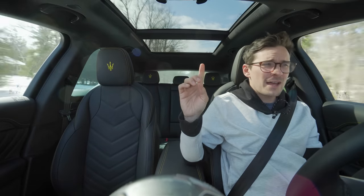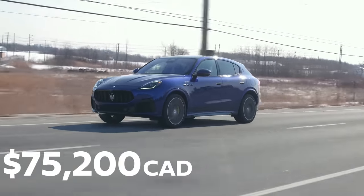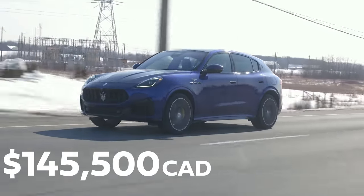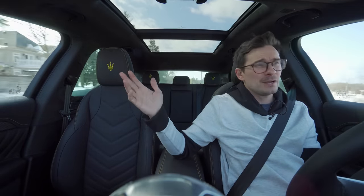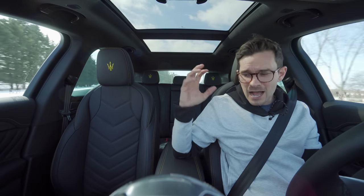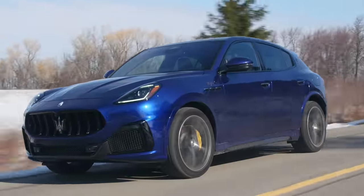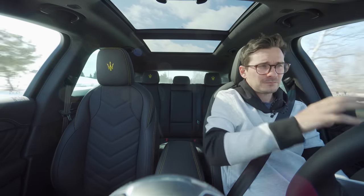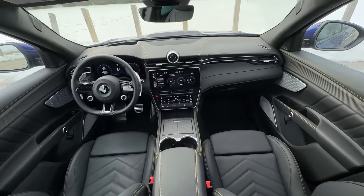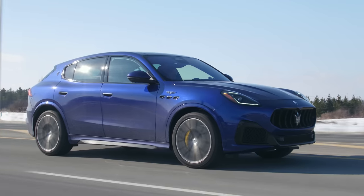It's time to get to the price. The Grécale starts at the GT level at $75,200 Canadian, and this Trofeo optioned up is $145,500 Canadian. Is that a lot of money? Yes. Are Porsches expensive? Yes. Are BMWs getting expensive? Yes. Mercedes, Audis too. But I get this — I like this. If I had the money to spend like that, I would pick this one because it just makes me the happiest. You get the most emotion out of it, the coolest sound, a lot of room. I legitimately feel that everything is better in this than all the competition. Just an awesome Maserati.